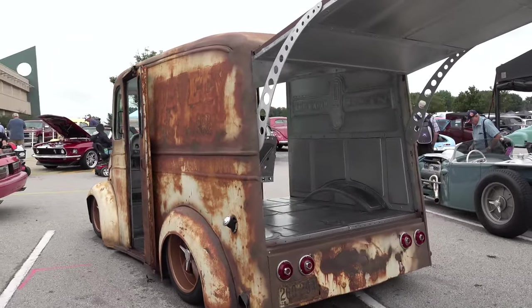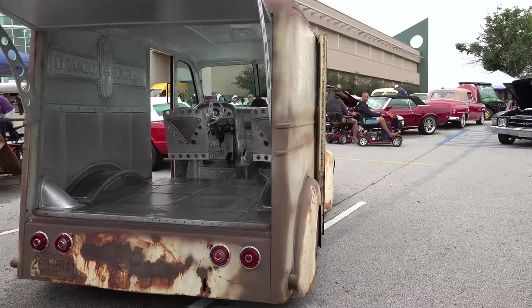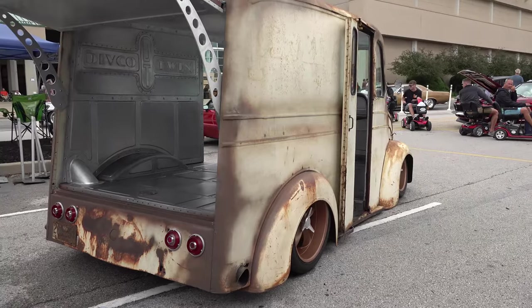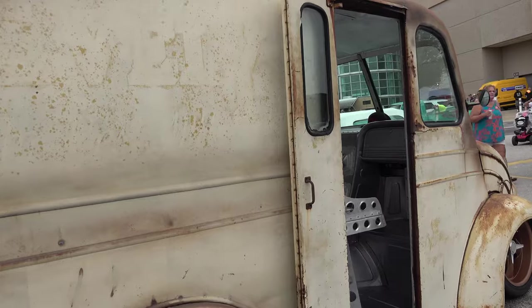Laying on the ground — great wheel choice. Do not touch that patina; that patina is perfect. And wait till you see inside this thing, it will blow your mind.